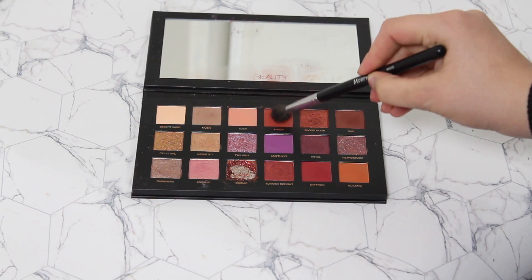Now using the same brush I'm going to go in and pick up the colour Amber, doing the same as before — tapping into that eyeshadow, tapping off the excess, and blending exactly where we placed that first colour, into the crease back and forth. Wow — the pigmentation is definitely there. It is really pigmented. I am pretty impressed.